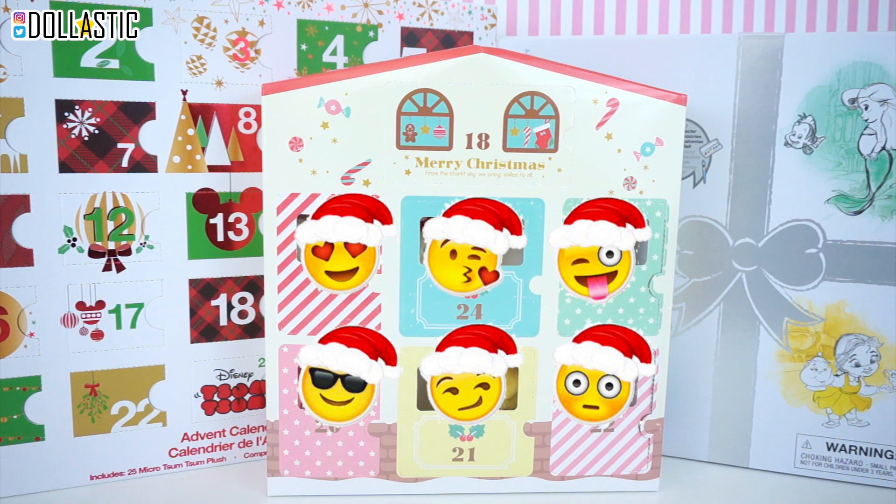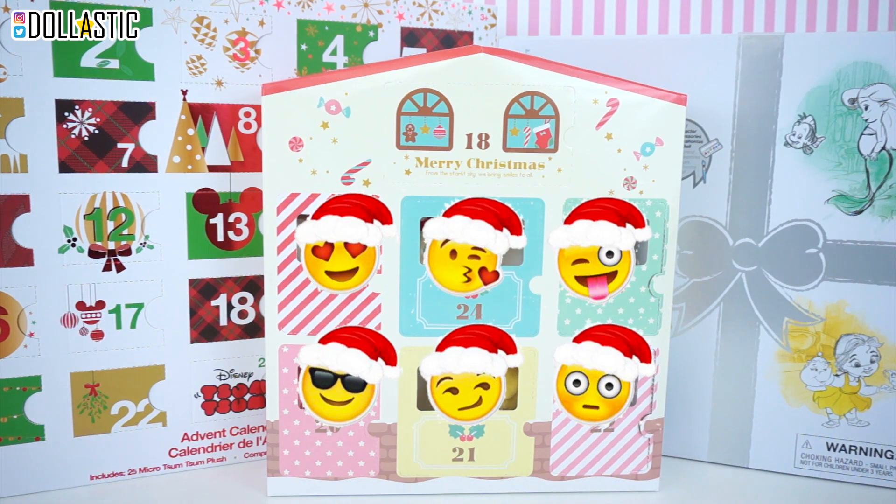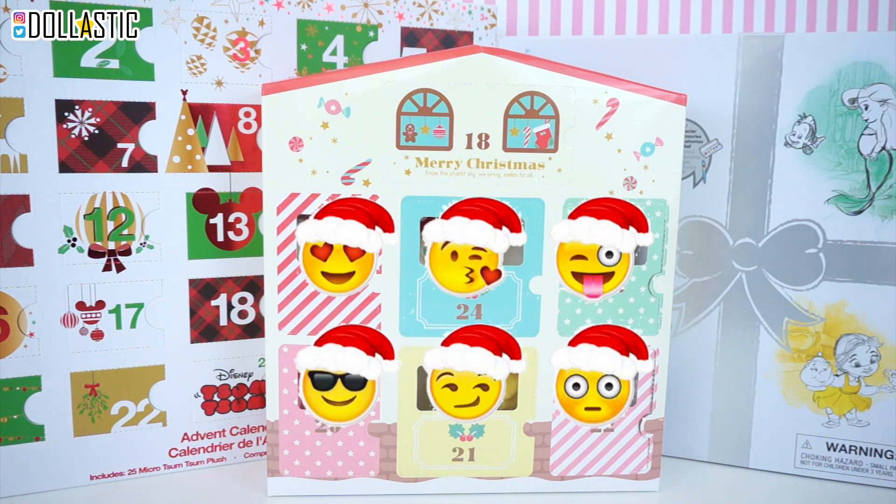This Blind Bag Marathon is a little different. As some of you might already know, I have been moving and traveling, and hence I bought all these advent calendars that I meant to open but had no time to. Since I have three to open, I decided to do a special Blind Bag Marathon episode where I open an entire calendar in each video and then upload the video in three-hour increments.